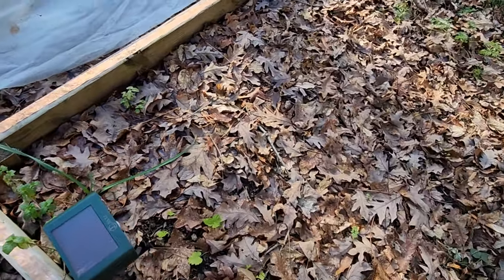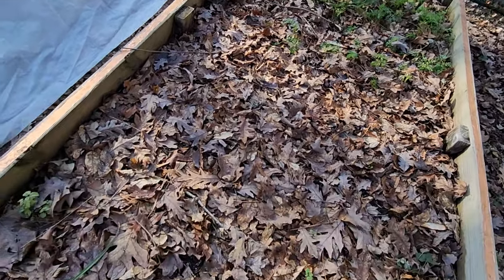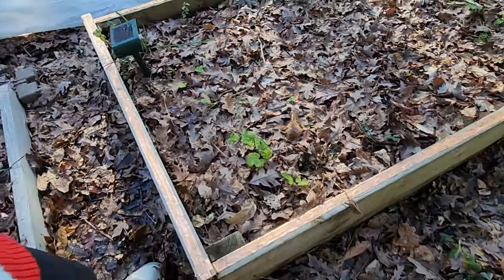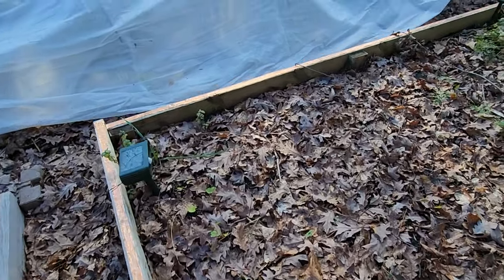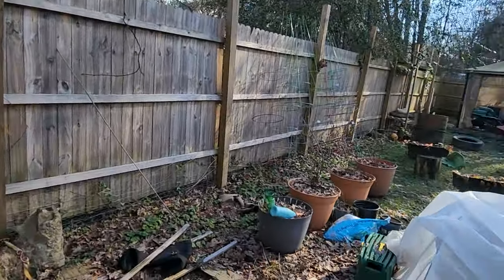This is usually my root vegetable place because it's covered and it's the deepest of my beds — it goes up two pieces of wood instead of just one. I'll probably top that off with compost and come back to it.